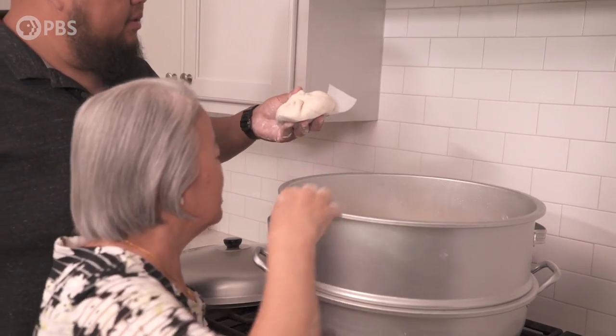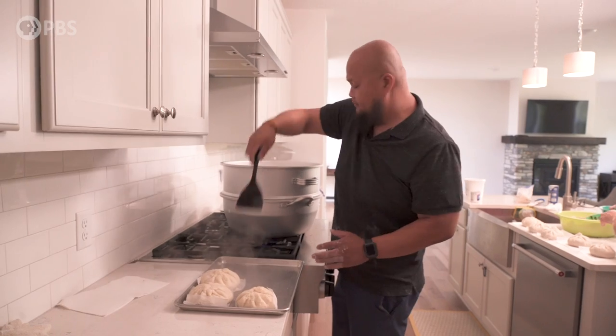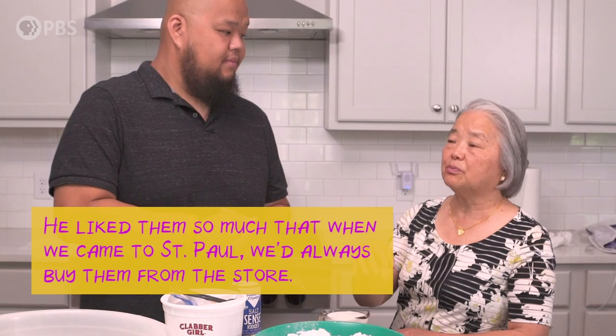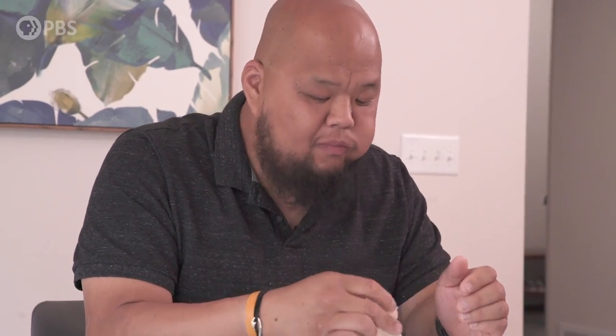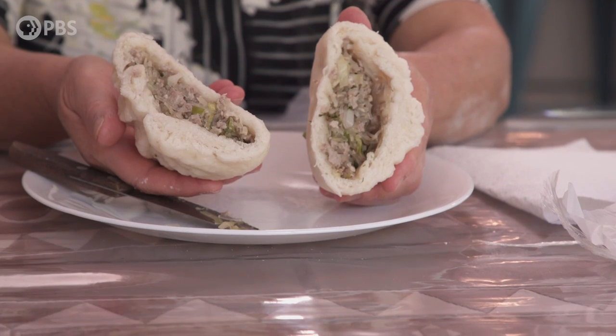Her first memories of eating steamed buns wasn't actually in Laos — it was in Thailand when they came to the refugee camp. But even then, the way they did their buns was a little different. She's tweaked this dough recipe at least six times in the last year, and I really like this one. From a group of people like ours that are from the hills of Laos, we don't have all these complex flavors sometimes — it's whatever we can grow and whatever we can forage. To be able to take something that others might look at and say, 'that's not much,' and then develop flavors out of it — that's really just a talent my mom has.